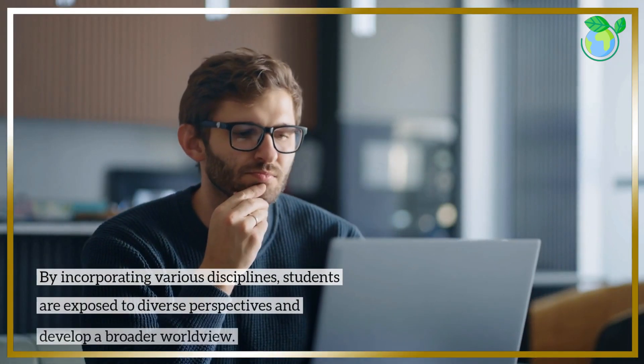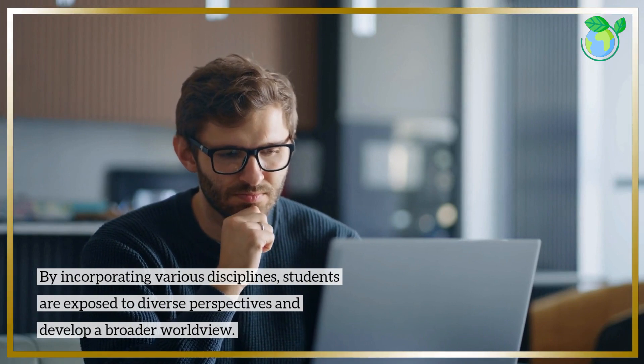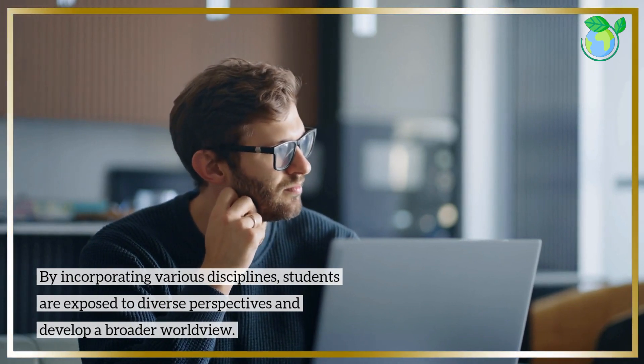By incorporating various disciplines, students are exposed to diverse perspectives and develop a broader worldview.